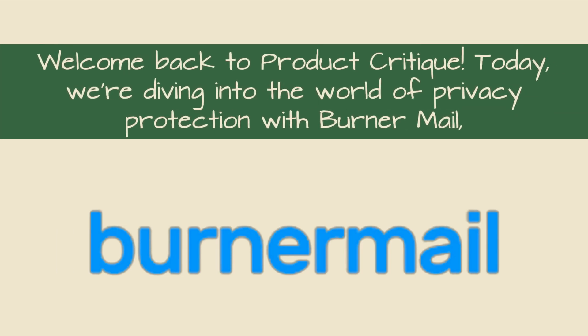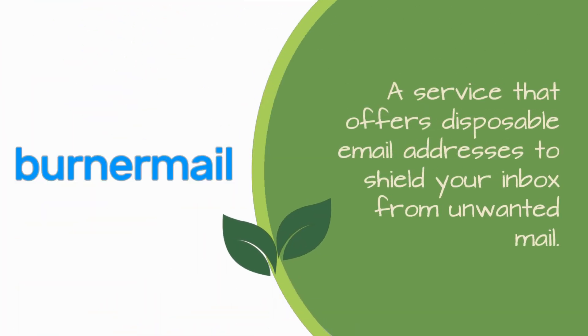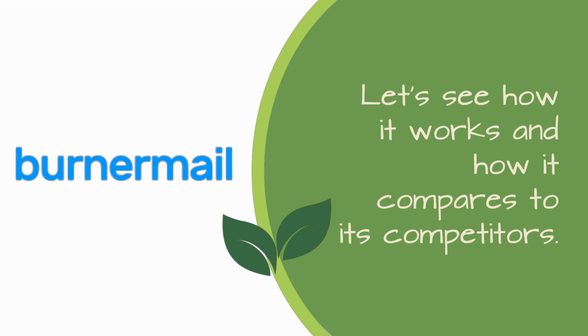Welcome back to Product Critique. Today, we're diving into the world of privacy protection with Burner Mail, a service that offers disposable email addresses to shield your inbox from unwanted mail. Let's see how it works and how it compares to its competitors.